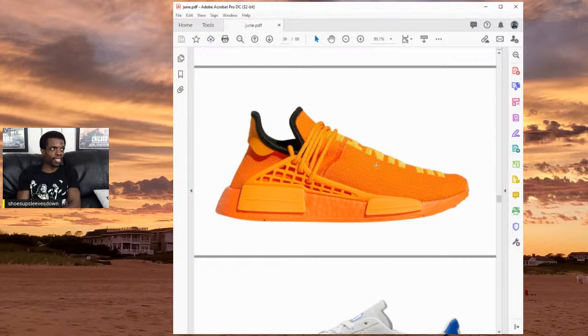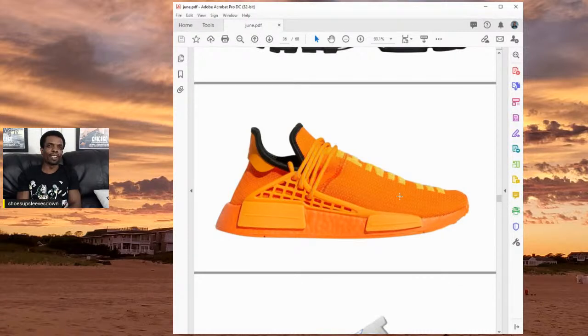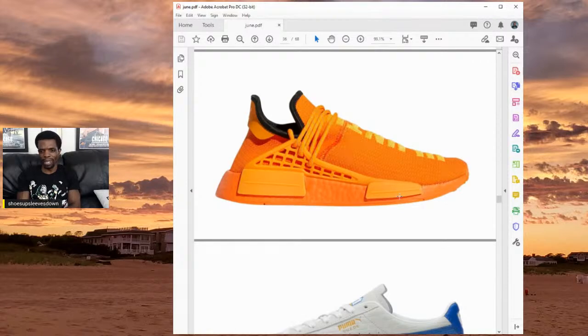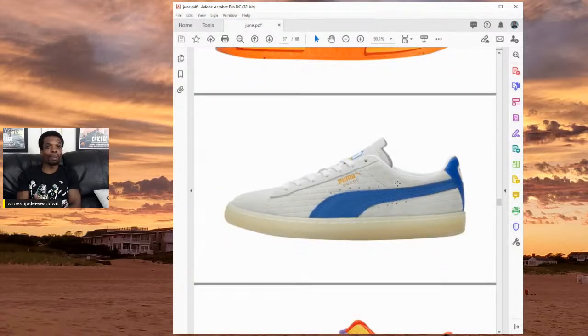There are some Human Race NMDs. I've liked maybe three of them over the releases, but this one has a lot of orange and it's not for me. I also don't like the NMD as a model in general. The best thing about NMDs is that they come in a variety of colors — that's why I have as many as I do, probably around seven pairs. A lot of the Human Race NMDs are back on the resale market.